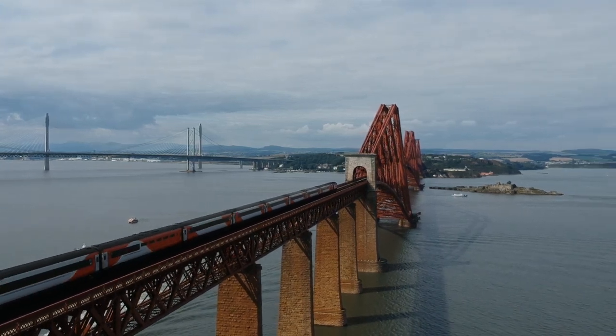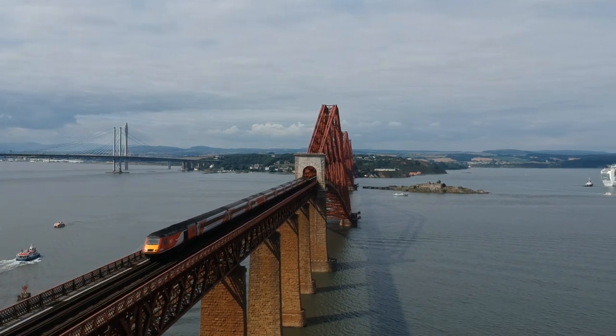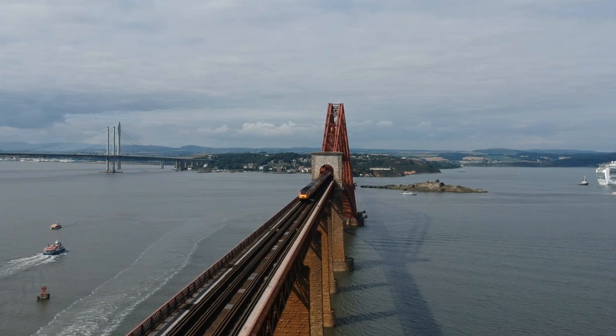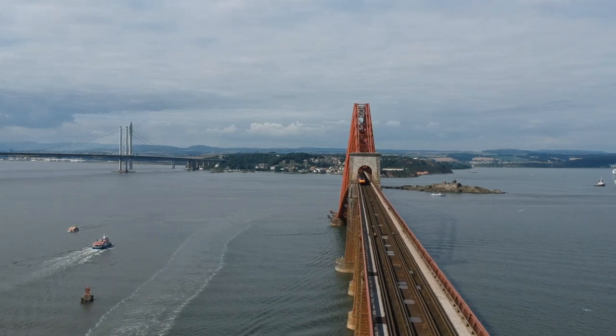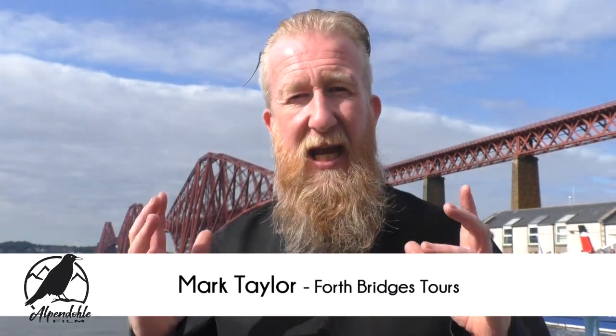The bridge opened on the 4th of March 1890, with the royal train taking the Prince of Wales to the centre cantilever. It was a terribly windy day and they wanted to get it over with very quickly. The Prince was given a key that would unlock a box that would release a hammer to drive home the final rivet — the rivet that bolted it all together. In total, there were 6.5 million rivets used in the bridge's construction.